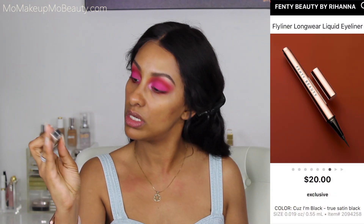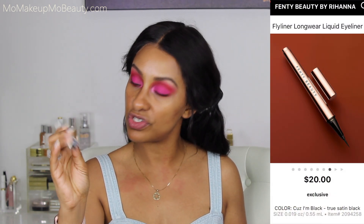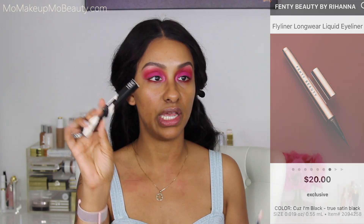Fenty Beauty Fly Liner — this is a long-wear liquid eyeliner. Check it out — you'll never lose the cap. I'm going to do a little line over my eye rather than a full wing.